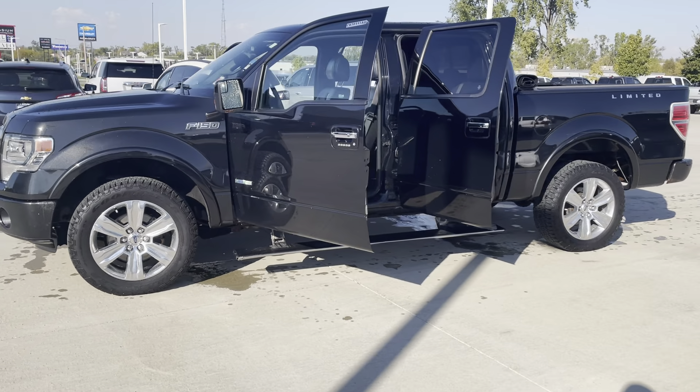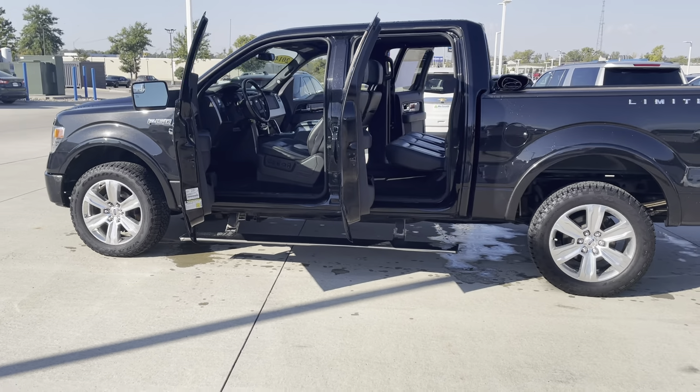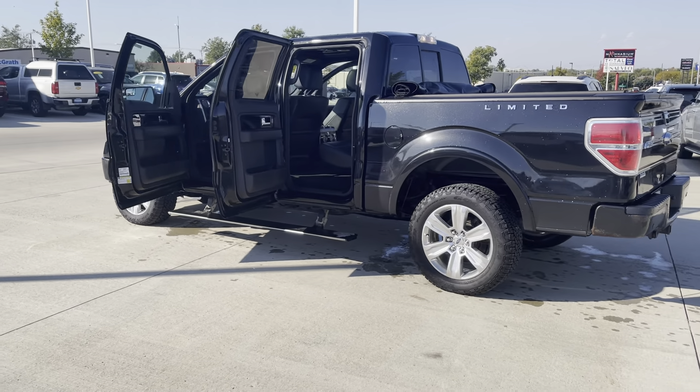This one has the automatic fold-down running boards on the passenger and driver side. It is a crew cab, and being a Limited, you're going to have some really nice convenience features on the inside.